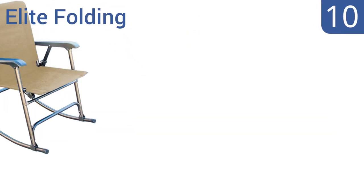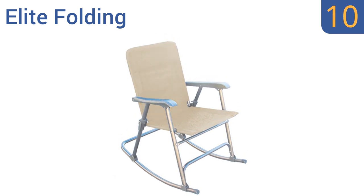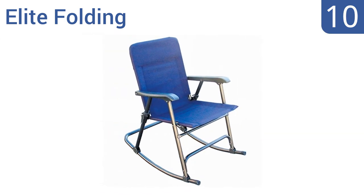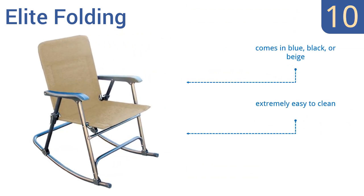Starting off our list at number 10. For a portable rocking chair that's actually comfortable, get the Elite Folding. It has a strong steel base perfect for sitting on almost any surface, from a porch to pavement to the stony or grassy ground of the great outdoors. It comes in blue, black, or beige and is extremely easy to clean. However, it is an awkward size to carry.